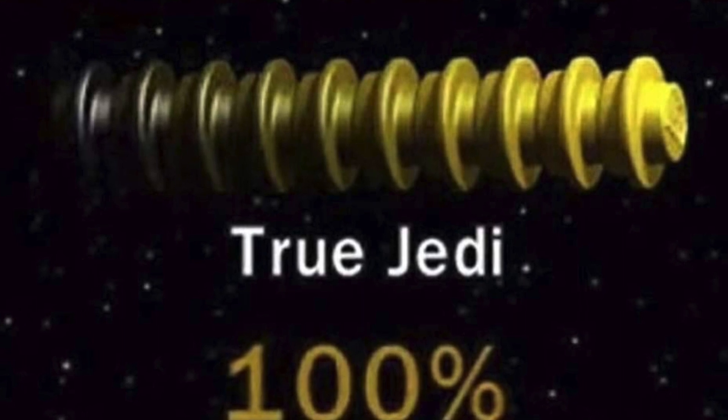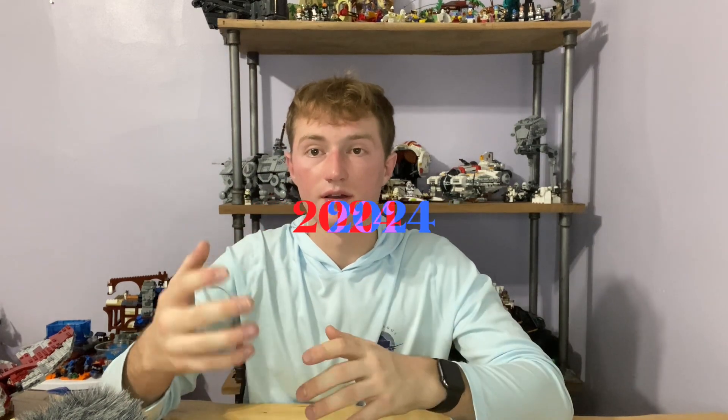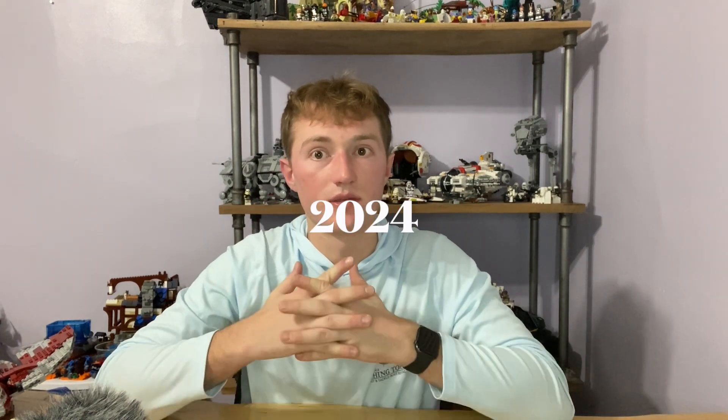2024 is going to be one of the greatest years in the history of LEGO Star Wars. We have a lot of stuff coming out regarding LEGO Star Wars and I think it's going to be one of the best years we've had to date.